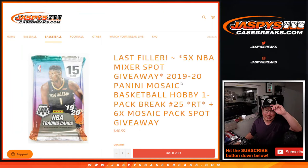Hi everyone, Joe for Jazby's CaseBreaks.com coming at you with 2019-2020 Panini Mosaic Basketball Hobby Pack Break No. 25.